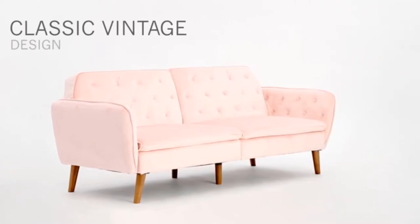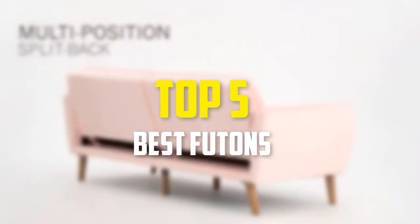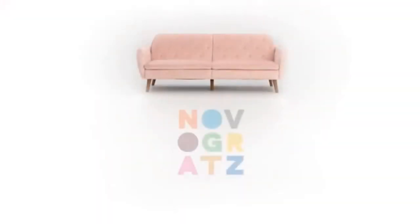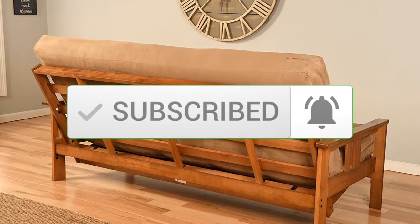Hey guys, in this video we're going to be checking out the top 5 best futons available on the market for their true quality. I made this list based on my personal opinion and hours of research, and have listed them based on popularity, quality, price, durability, user opinions, and more. If you want to see more information and the updated price, you can check out the description below. Also make sure to subscribe for more reviews. Let's get started.